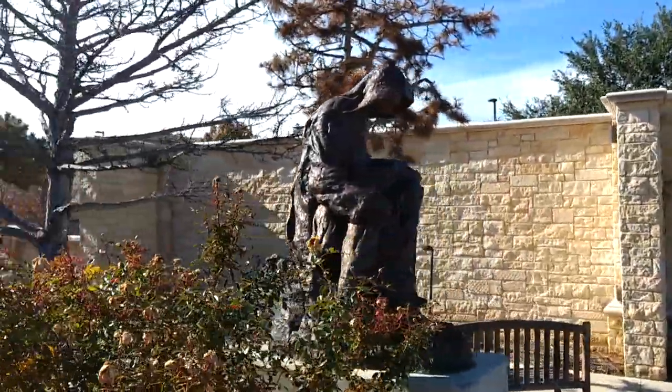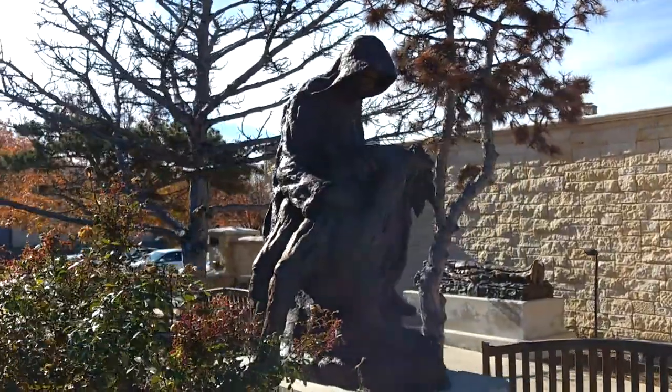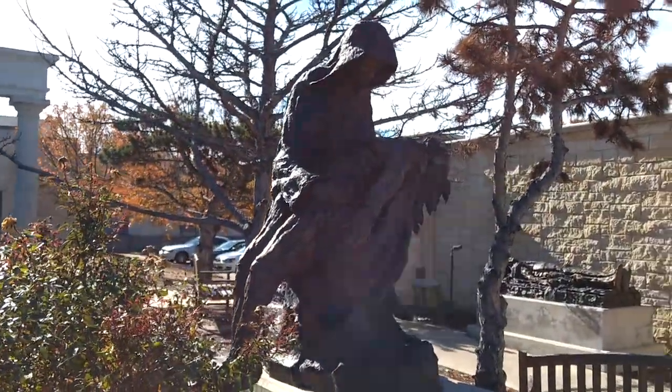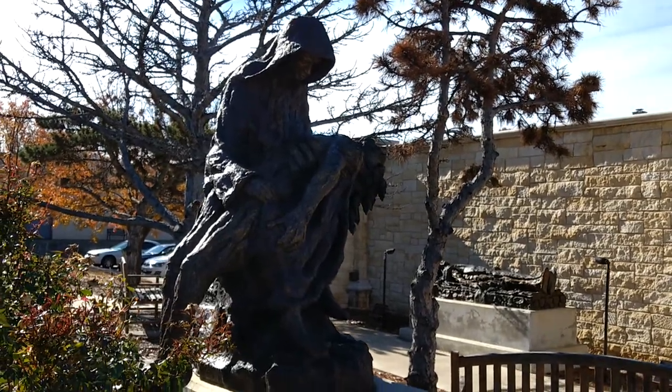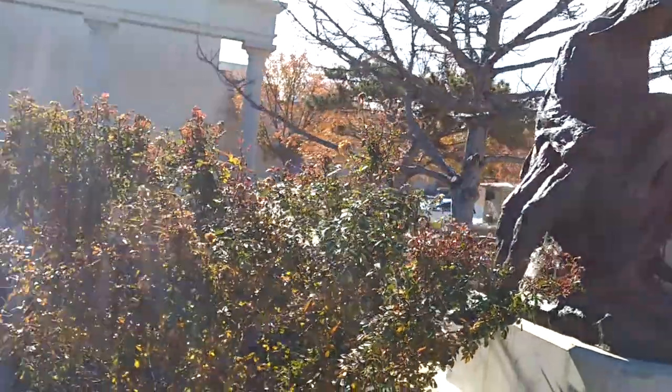Around here is the Pieta, and of course there are many different versions of the Pieta, including the one at the Vatican.